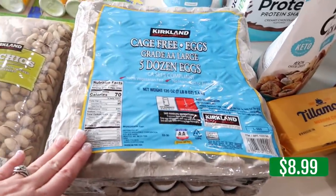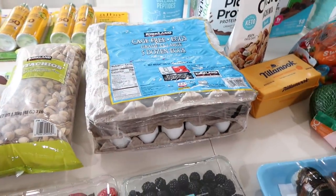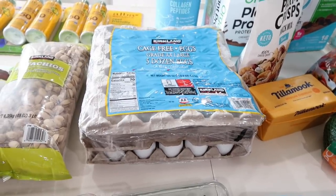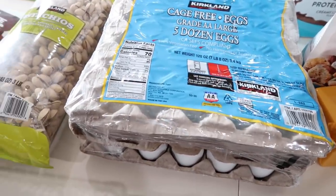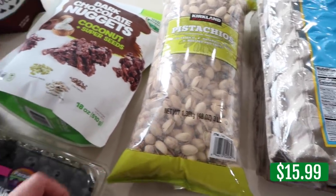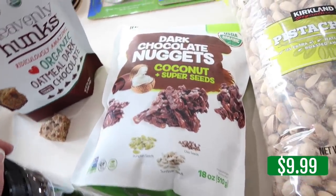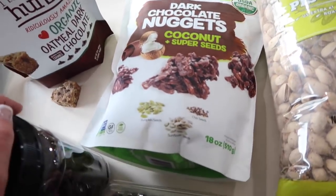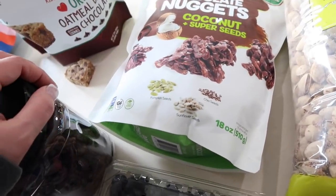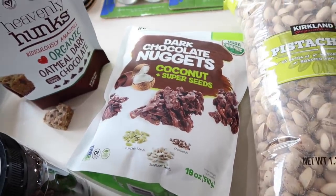Five dozen eggs — we go through eggs like crazy. We got chickens, so we'll have fresh eggs down the road. Little chicks at the moment! Some pistachios, dark chocolate nuggets filled with coconut, pumpkin seeds, sunflower seeds, and chia seeds. Once I open that bag I'm doomed.